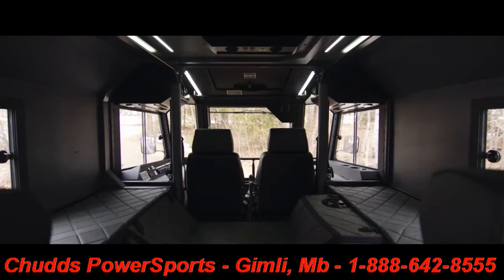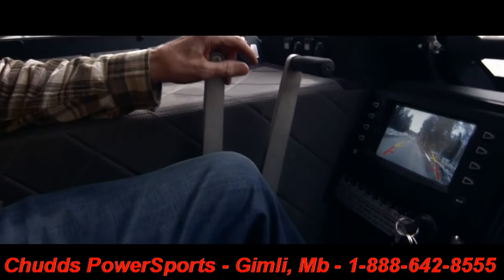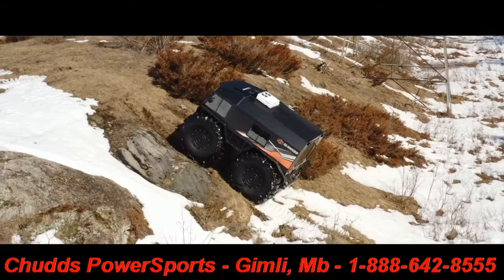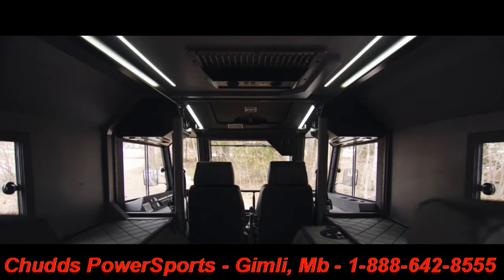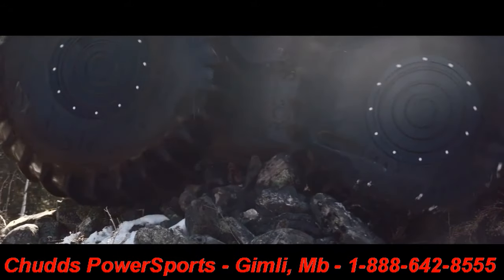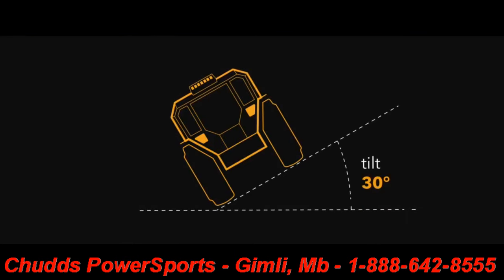The Pro XT's wide, unobstructed windshield combined with large mirrors and a rearward-facing camera provides the highest degree of visibility, all while overcoming challenging terrain and steep slopes with confidence. The Pro XT's ISO 3471 ROPS-certified lightweight aluminum body, lower center of gravity, and tires that grasp hold of the terrain confidently traverse side hills measuring up to 30 degrees in steepness.